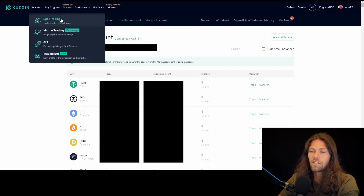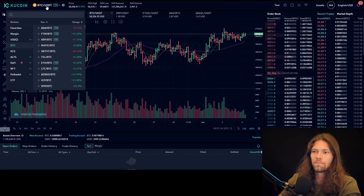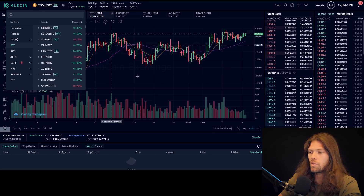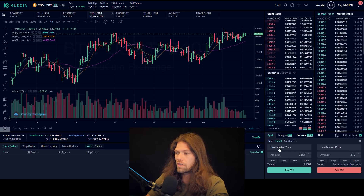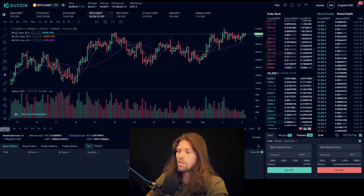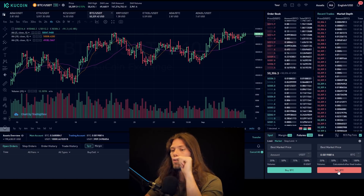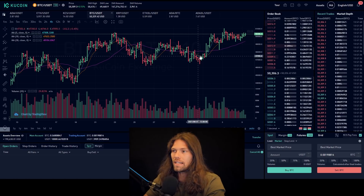Now we need to transfer from Bitcoin to USDT, because that's what we're going to be lending. Go up to trade, spot trading. Make sure this is Bitcoin to USDT up top. If it's not showing, type in BTC, Bitcoin slash USDT. On the bottom right, do a market order, enter the amount of Bitcoin you want to sell — if you don't know the exact amount, click 100%. Then click sell Bitcoin and it'll transfer from Bitcoin to USDT.